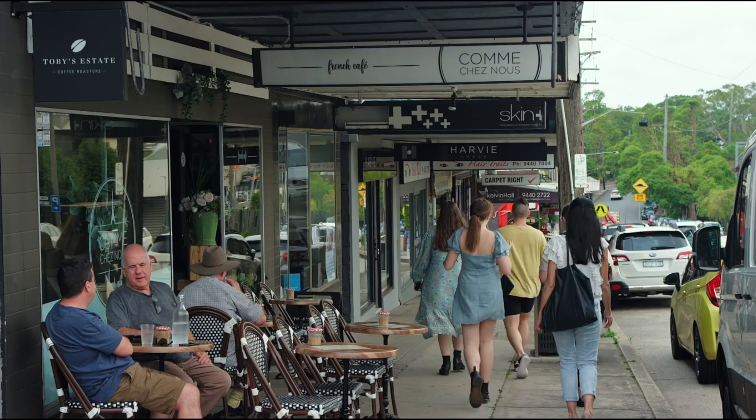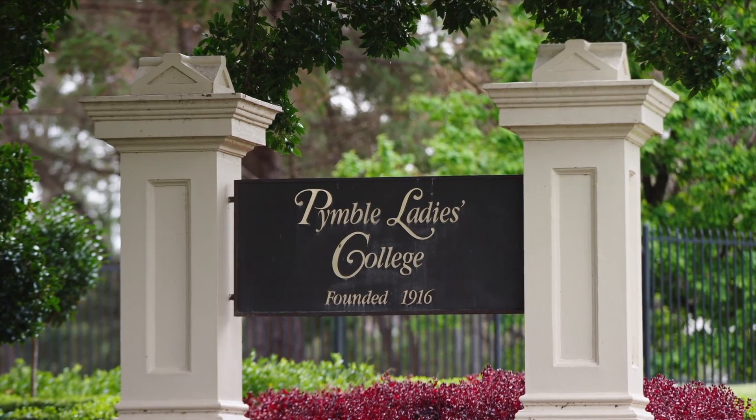With Bannockburn Oval just around the corner and the station and the shops in easy walking distance, this is a wonderful location to raise a family. I encourage you to come and take a look at this property.